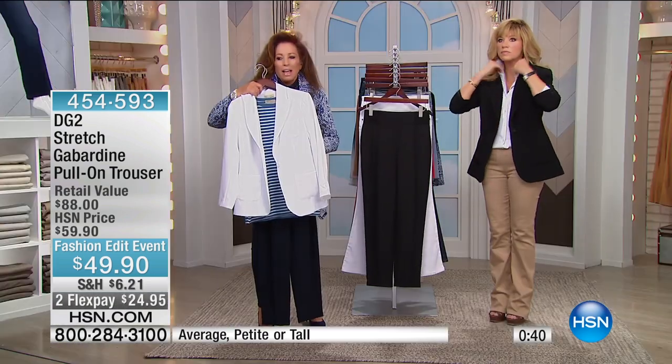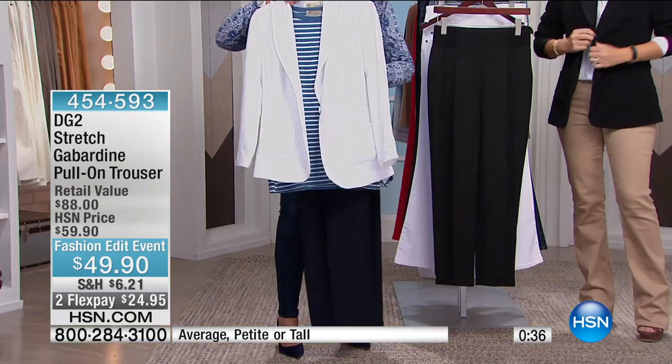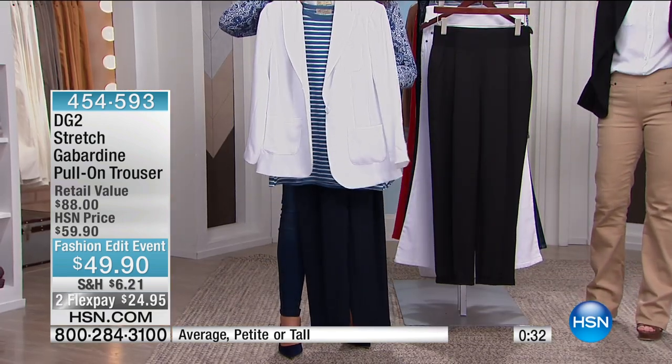We're going to be talking about the jacket coming up, and I love that jacket. It's a year of blazers. Putting the crepe — which has its own texture — with the gabardine is just an incredible combination.